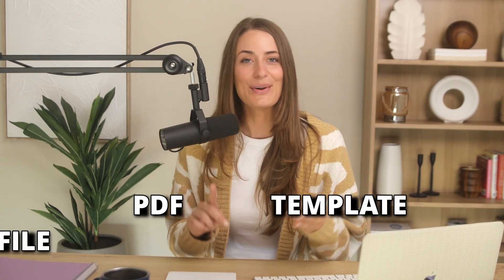Finally, you can sell any type of digital product that you want — whether it's a PDF, a template, an audio file, whatever you want — you can sell that right here within Kajabi.